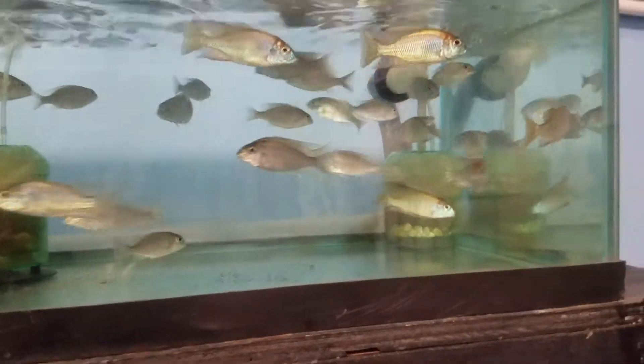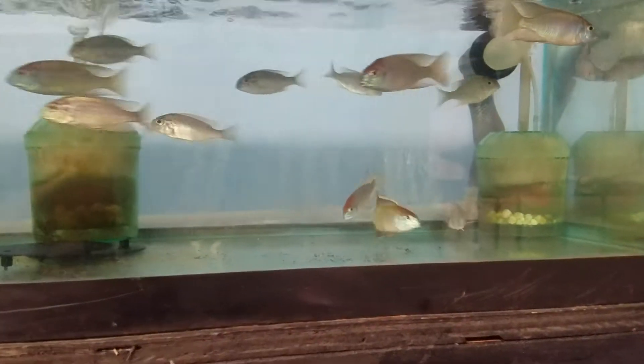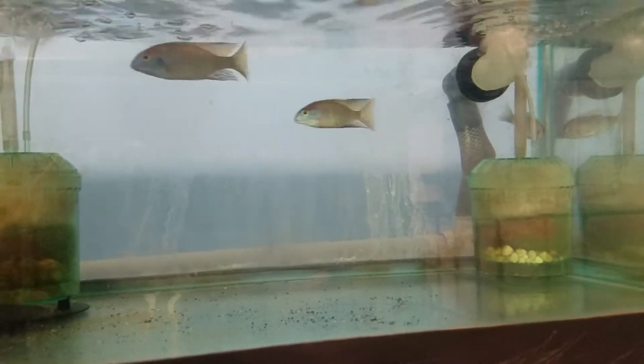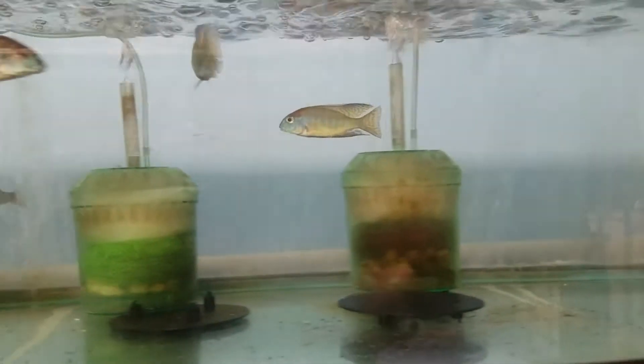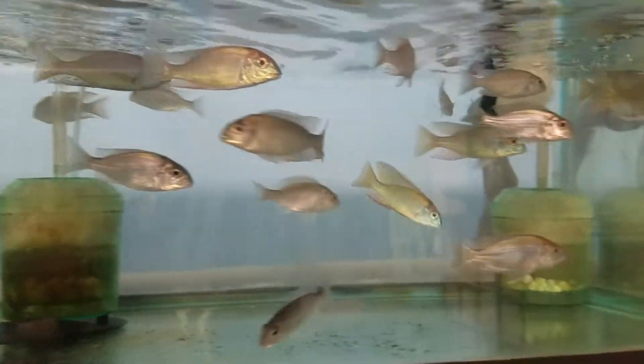So if you're looking for a nice group of Lethrinops red cap, let me know. You can reach me at sales@southeastcichlids.com. We have lots of other nice fish in stock right now as well, but just wanted to do a little feature on the red caps here. Thanks a lot, see you later.